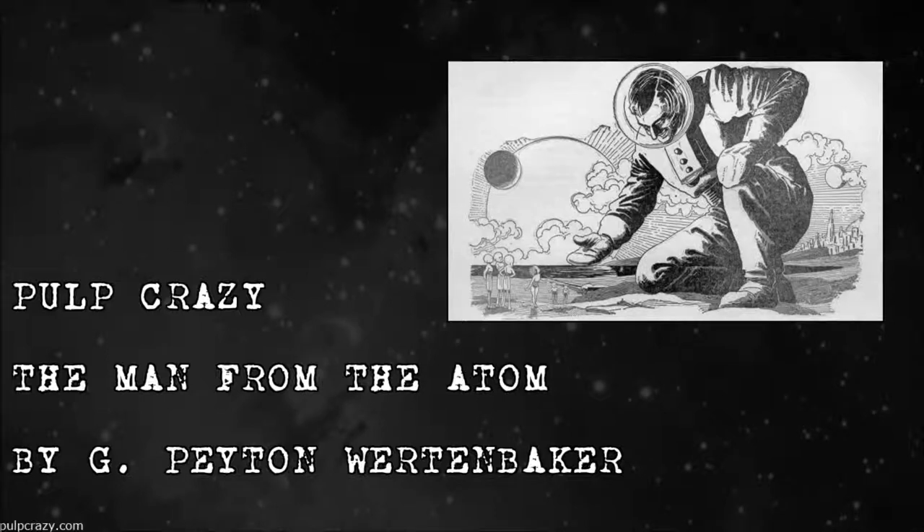Hello, everyone, and welcome to this week's episode of Pulp Crazy. I'm your host, Jason Akin.